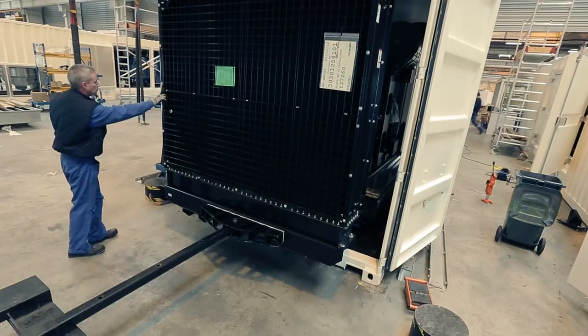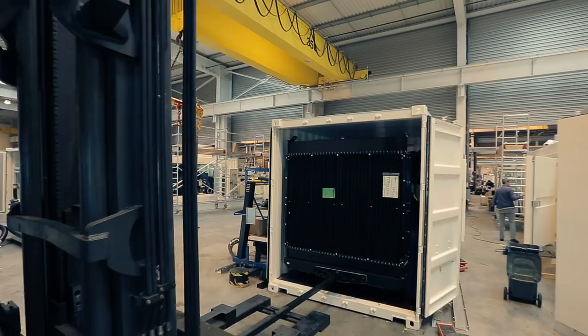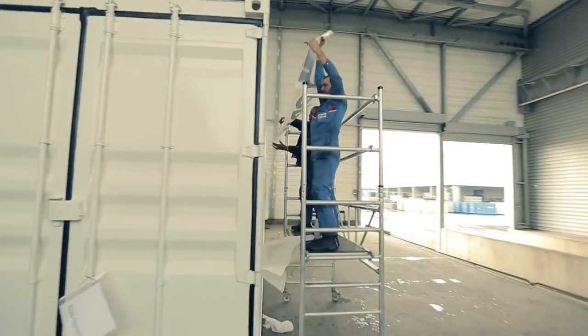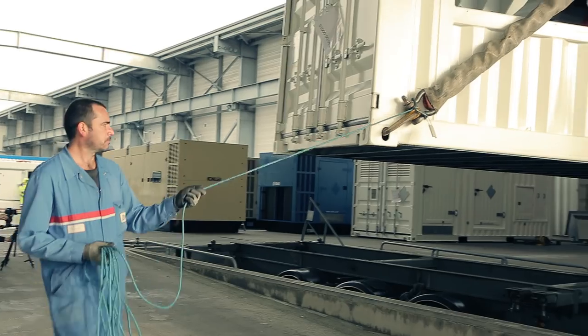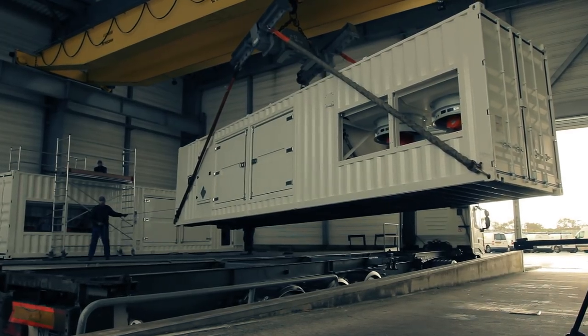The fuel tank can be integrated in the chassis or can be mounted separately, into a container or next to the generating set. In the final stage, the generating sets are branded with the company logo, handled, and placed on big trucks to be transported to the site where they are needed.